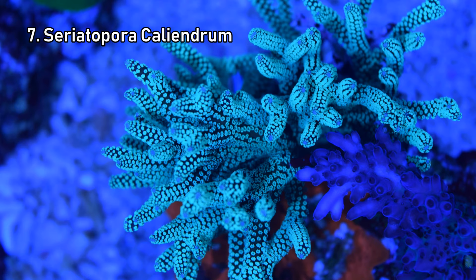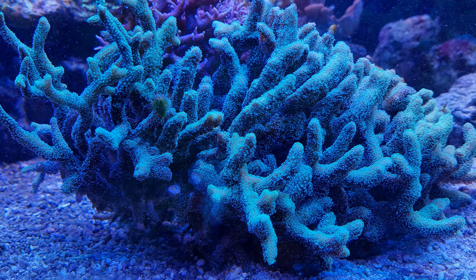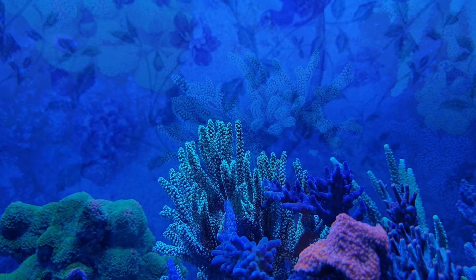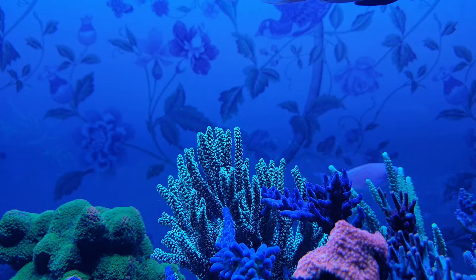First up is Cereatopora caliandrum. When people talk about beginner SPS corals they usually mention Cereatopora hystrix and Cereatopora gotatus, and while those are easy to care for, their thin branches grow in a non-uniform pattern that isn't particularly pleasing to the eye. Caliandrum is just as easy to keep, it's a much brighter green than gotatus, it glows better under blue lights, and it develops into a lovely symmetrical pattern. It's also one of the few beginner SPS corals that doesn't look out of place surrounded by acropora, and it's a fast grower which means it's usually cheap to buy and will fill out in no time.